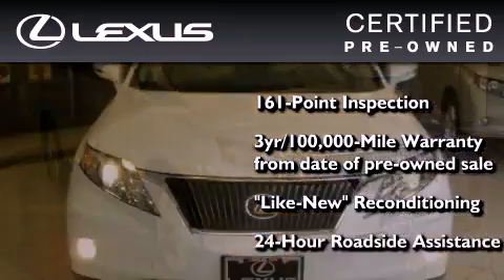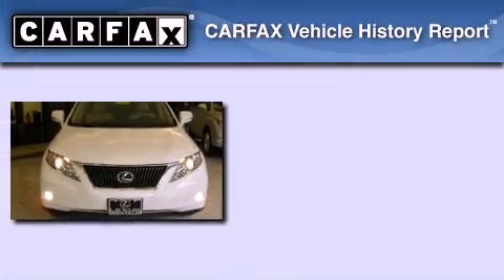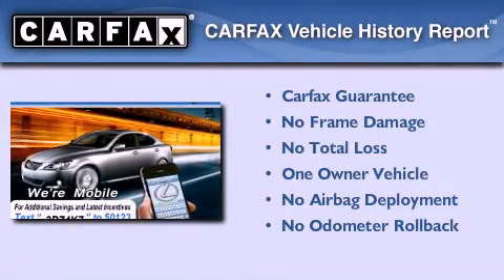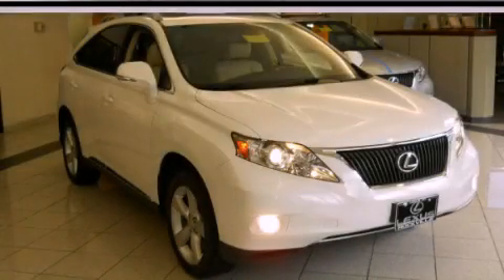It has been reconditioned to the level that is virtually indistinguishable from a new Lexus. It isn't new, and it isn't used — it's in a special category all its own. This Lexus has had only one owner, and it qualifies for the Carfax Buy-Back Guarantee. Contact us today to arrange your test drive.